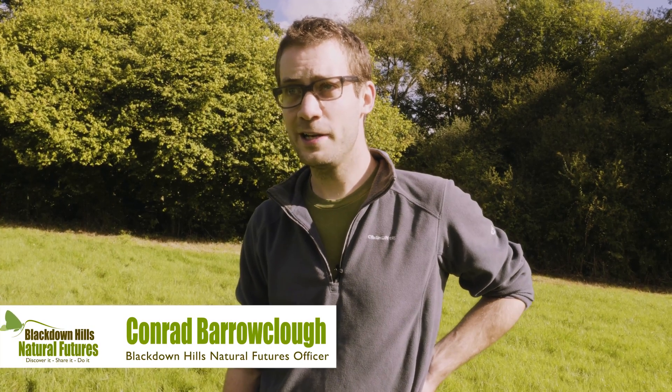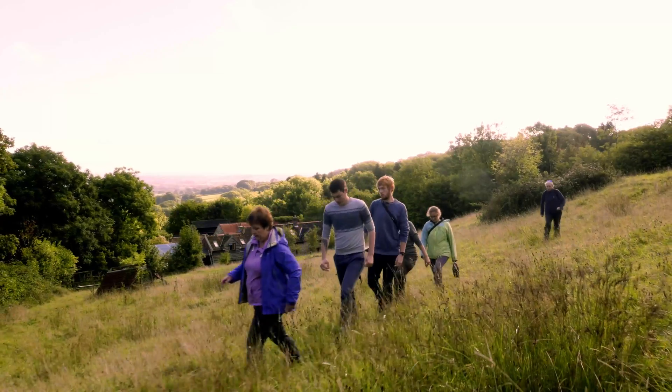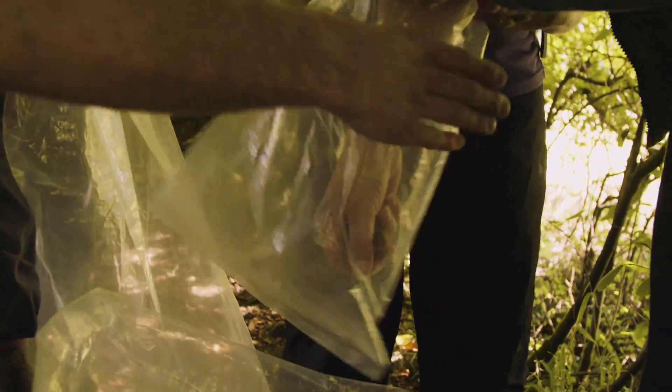We wanted to set up some sites for dormouse monitoring. We put out 50 boxes here back at the beginning of the summer and we've been checking them every month, excluding August. And we've had quite a few dormouse. It's been great fun, it's been really good for the trainees.